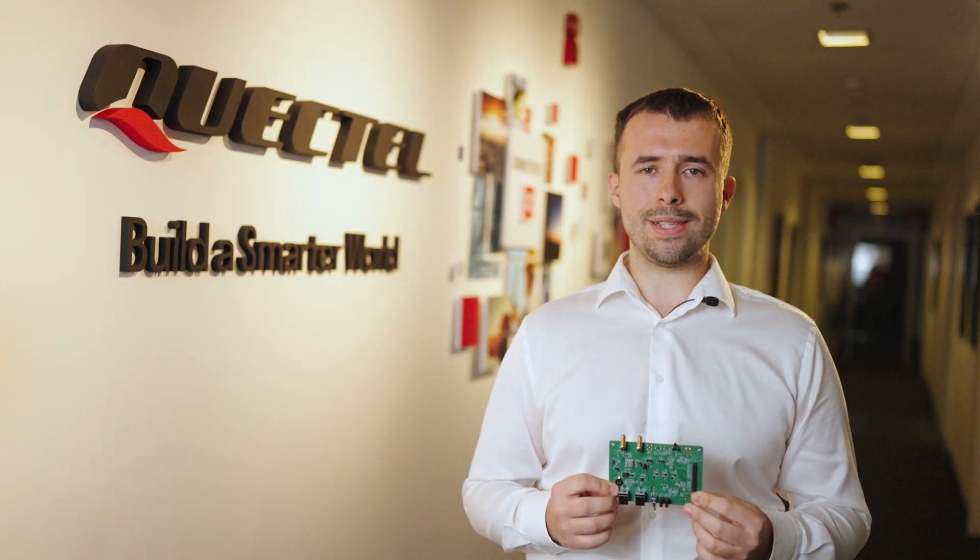To find out more about the Quectel LC76G module, visit quectel.com, contact your regional sales team or our channel partners. And don't forget that as a leading global IoT solution provider, Quectel can also supply all types of IoT antennas, connectivity and additional services.